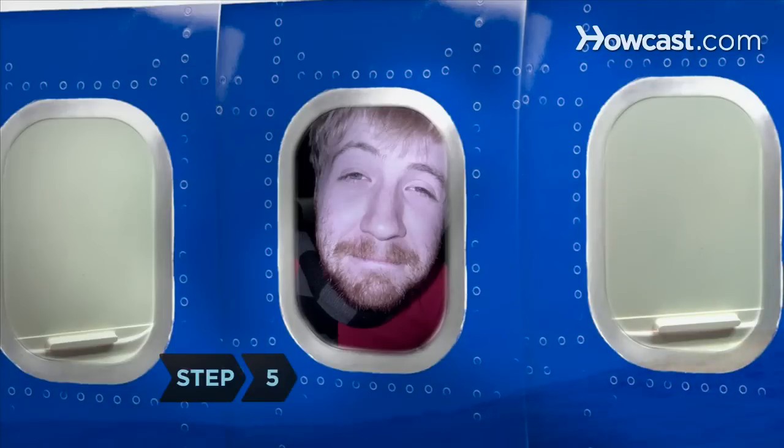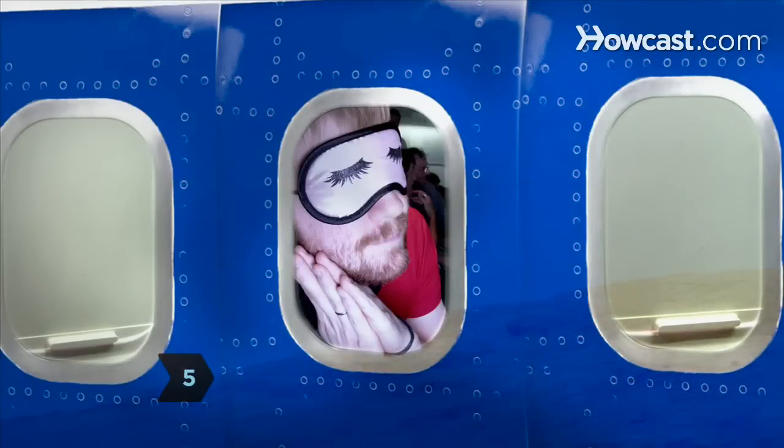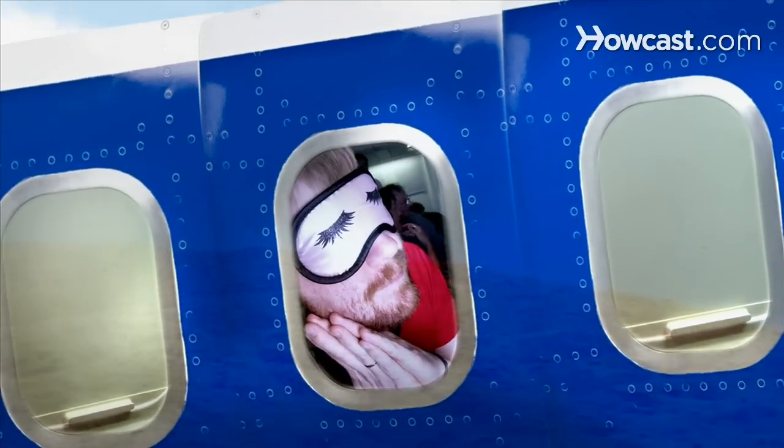Step 5. Try to fall asleep when the plane is taxiing down the runway and ascending. Decreased oxygen in the cabin will make you feel drowsy, plus your body will be in a reclining position.